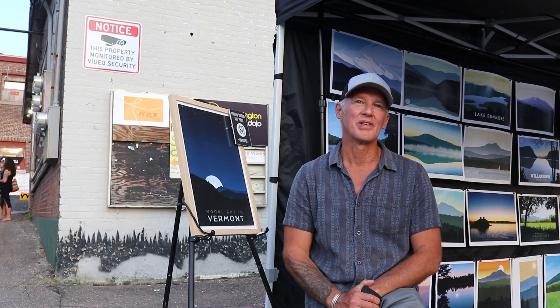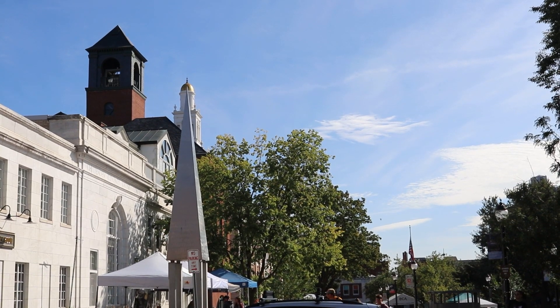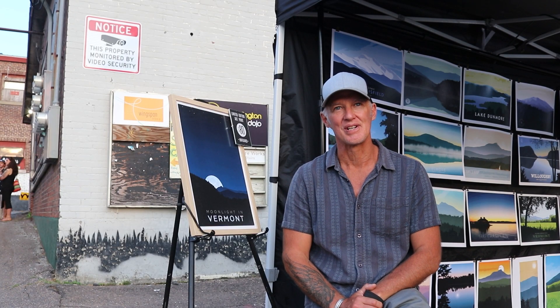It's usually the newest one that I do that is my favorite, but Camel's Hump is definitely one of my favorites. Lake Willoughby is another favorite of mine, which was the second print I did this year.